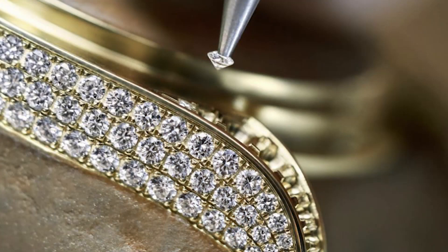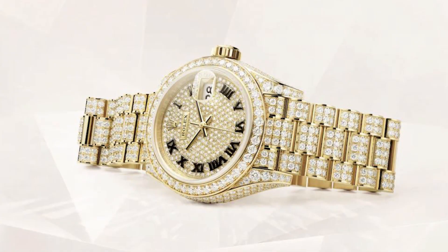Rolex also knows that diamonds are a woman's best friend, and in fact the new Lady Datejust features a set of diamonds that covers the entire surface of the watch — really amazing.